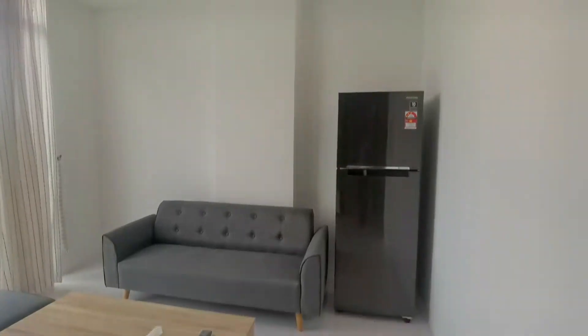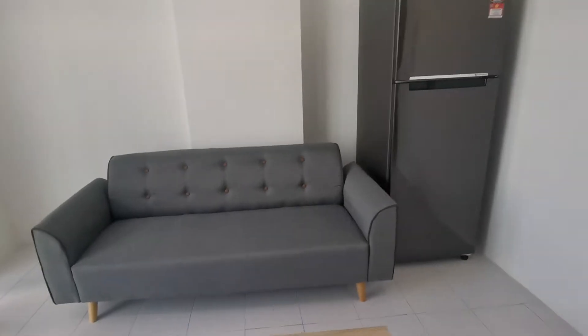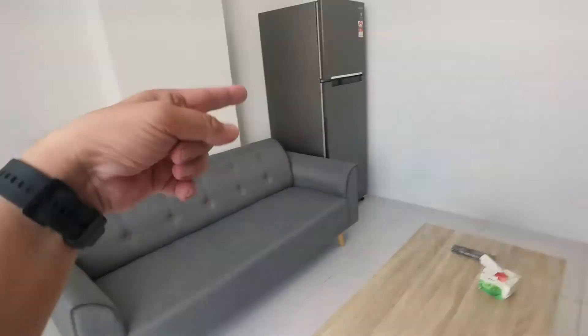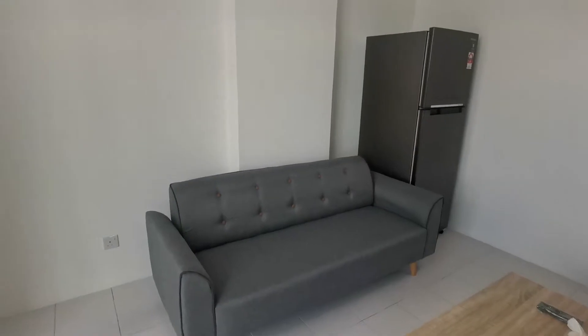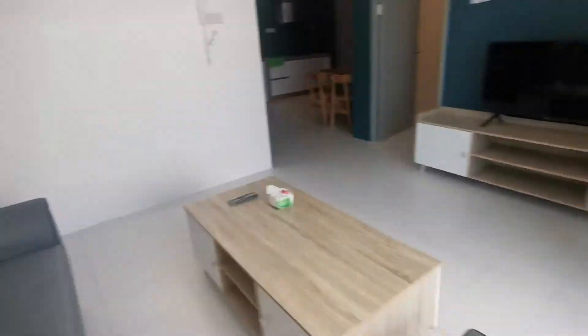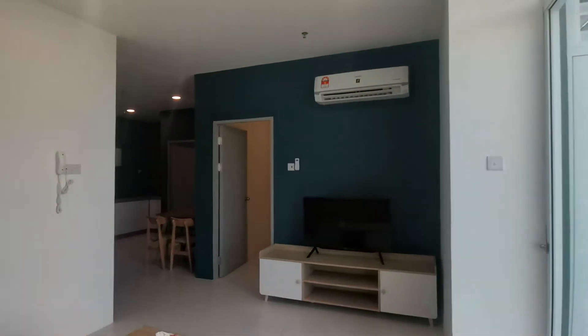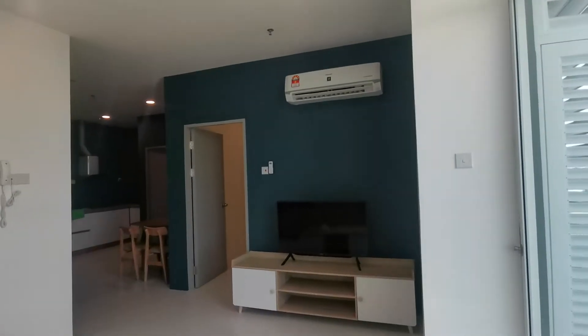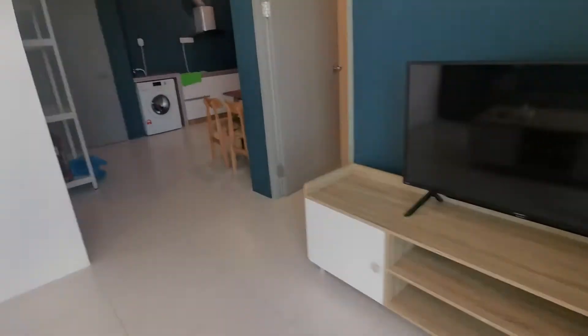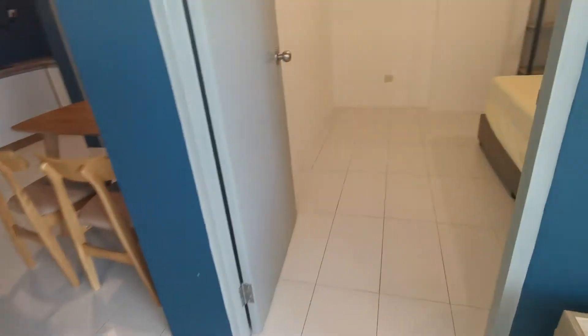Here you have the main living room area. The fridge is next to the couch, which is good — in case you want something to drink, you just stand up and grab something from the fridge. You also have a new TV, and the aircon should be an 18,000 or 24,000 BTU unit.